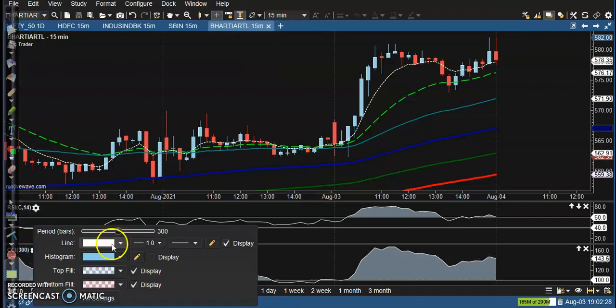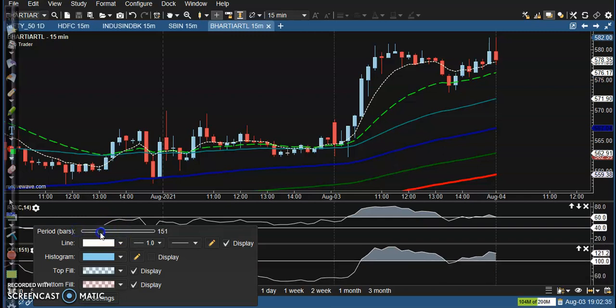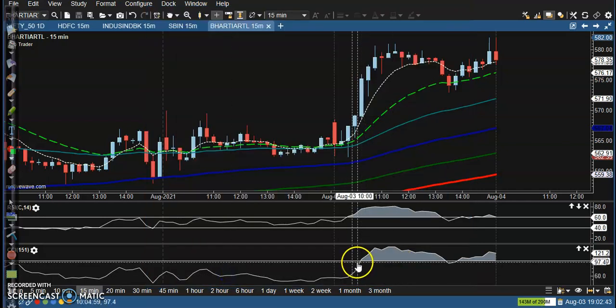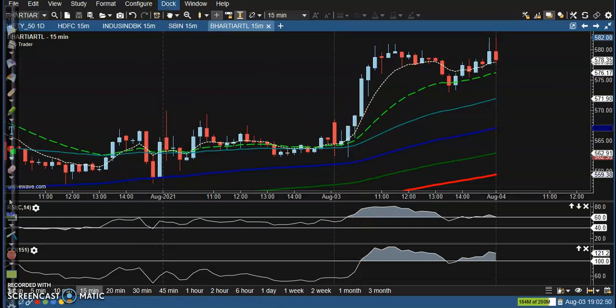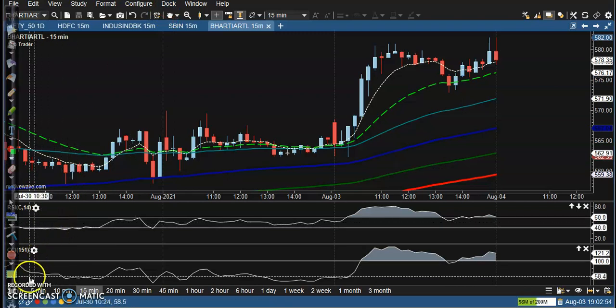Let's also look at Verdant. Let me change the setting to 150 for this one as well. Now you can see a perfect entry point in this candle area, and after that the price went up. I hope you enjoyed this video. If you like it, please like and subscribe, and if you have any doubts, please leave a comment.